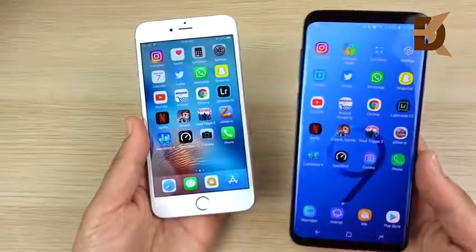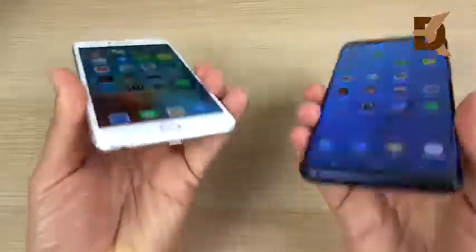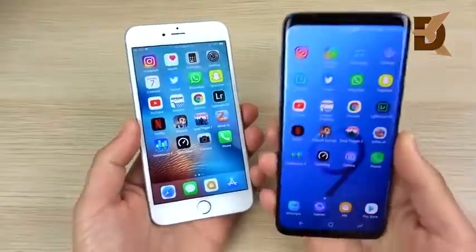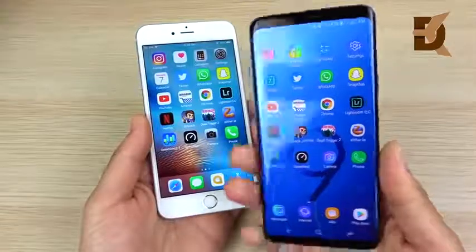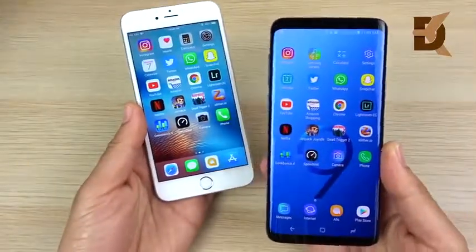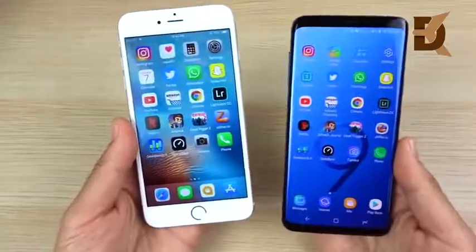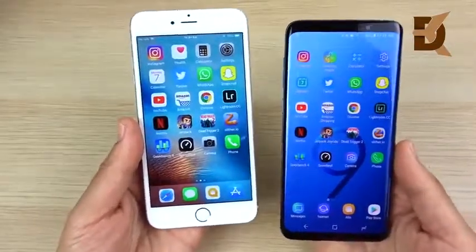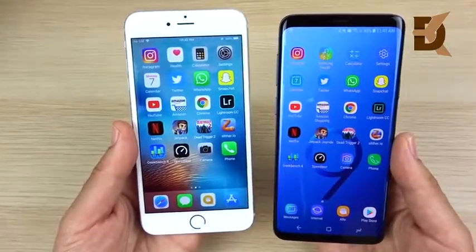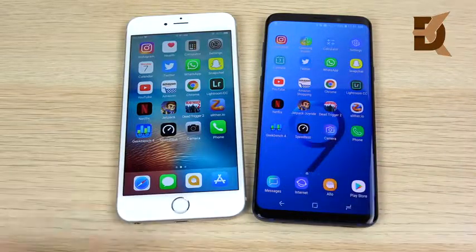If you're deciding to upgrade from a 6s Plus, I wouldn't be too concerned about the speed upgrade. Look more at the other intangibles — like the display, wireless charging, IP68 water resistance, headphone jack retention, fast charging, expandable storage, and the dual aperture camera. It's an amazing device overall and a solid upgrade, but if you're going for just speed, it's only slightly faster than a 6s Plus. In single-core tasks, you won't really notice much difference on a day-to-day basis.